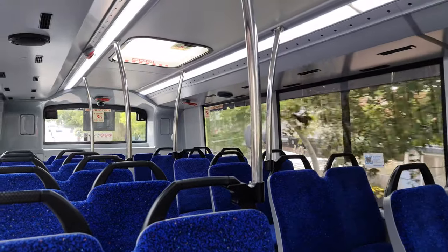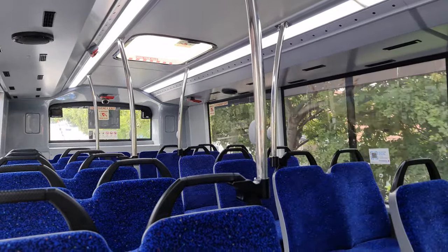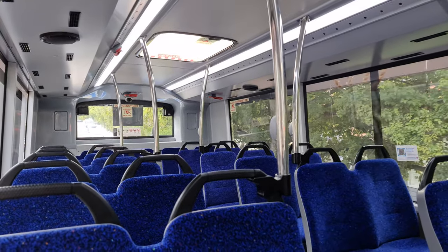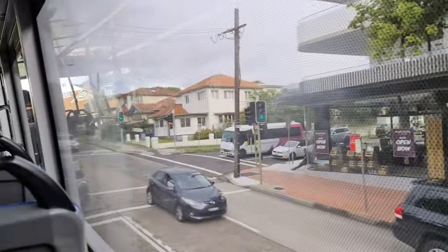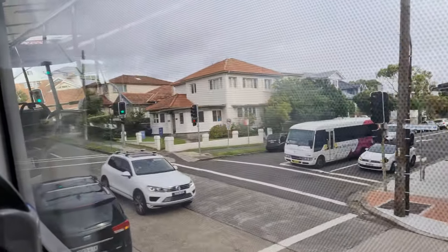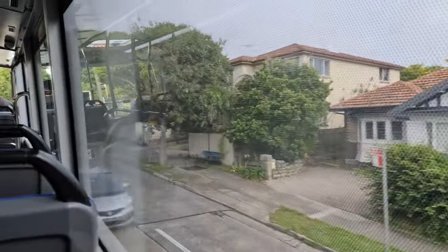You also get to play the fun game of: will this tree branch smash into our windows? Fortunately, as we pass by the hop, skip and jump shuttle, the answer is no, as all of the glass is indeed intact.